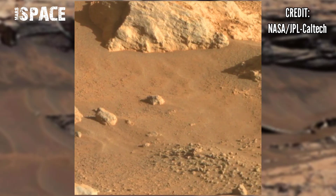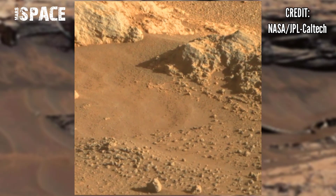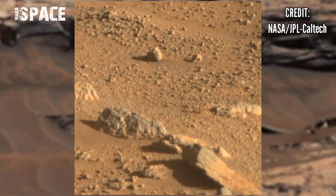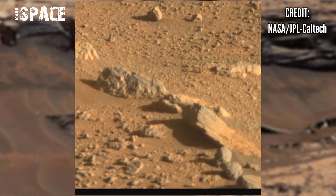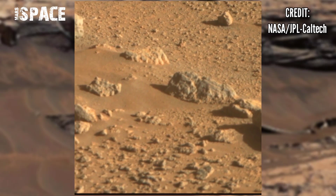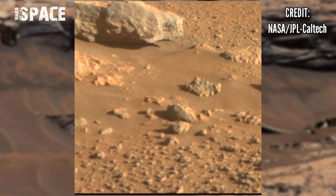Here we have the latest video of Mars from NASA's Mars Perseverance rover. The rover captured stunning footage of the Mars surface, collecting samples as part of the Mars 2020 mission, discovering new areas of the red planet — and it spotted something mysterious.